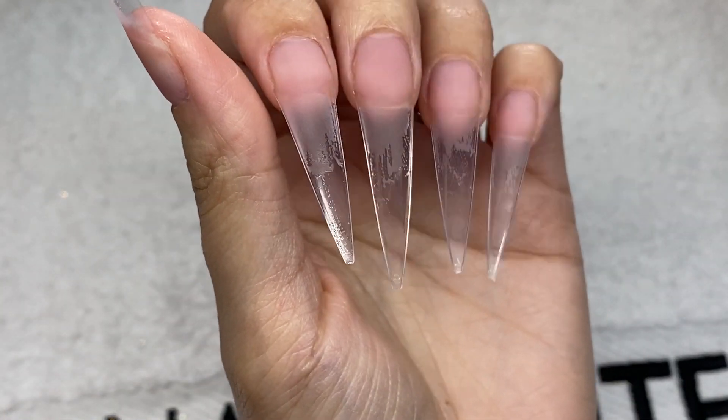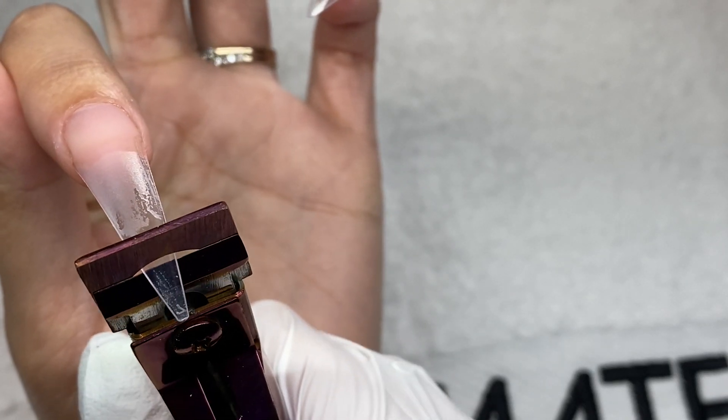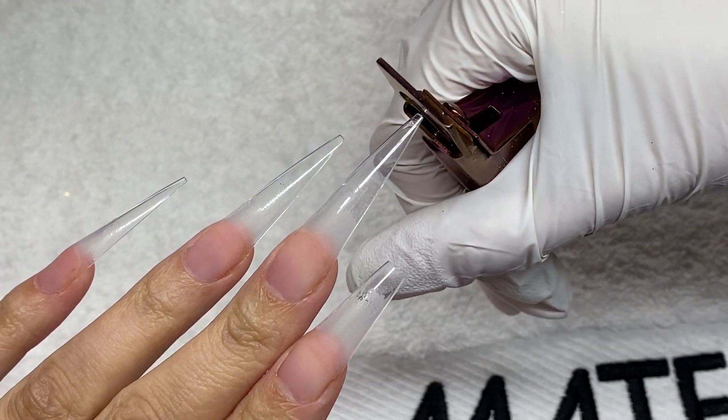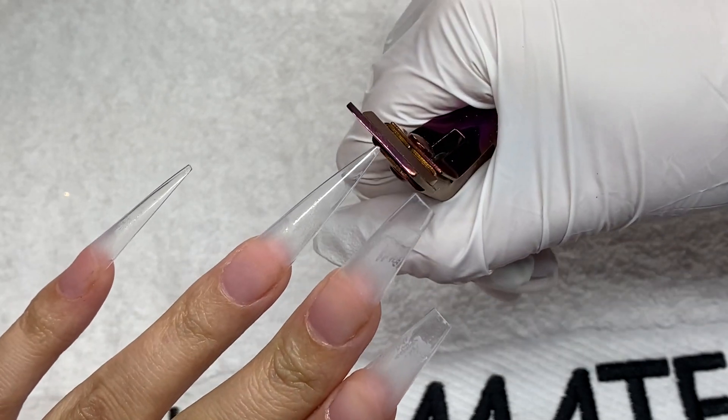I've already done my clear base, got my tips applied. I'm just going to trim them down because I didn't want a stiletto this time — I was feeling more coffin. So we're just taking off the end of the tips and then we can move on to the next step.